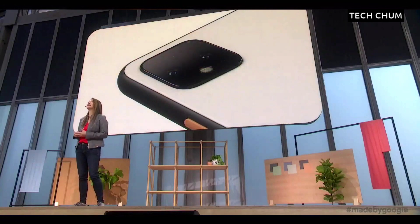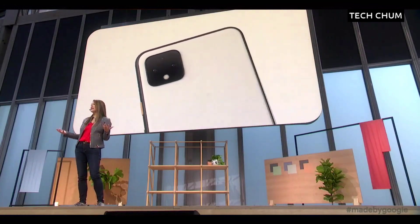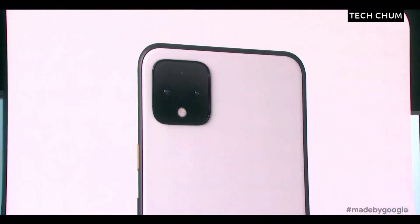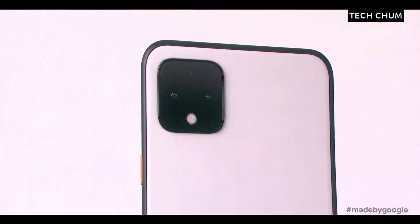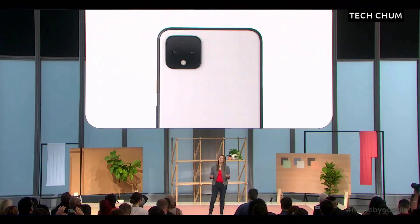With Pixel 4, we're raising that bar yet again, and it all starts with this little square — basically a miniaturized camera rig right on the back of your phone. You can see the rear wide and telephoto cameras, a hyperspectral sensor, a mic for your videos and Instagram stories, and a flash that we hope you'll use mostly as a flashlight.